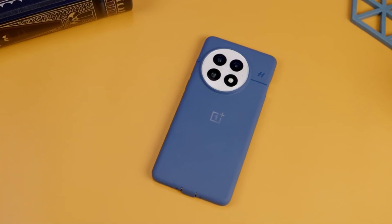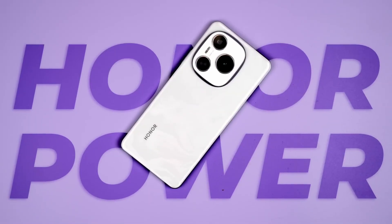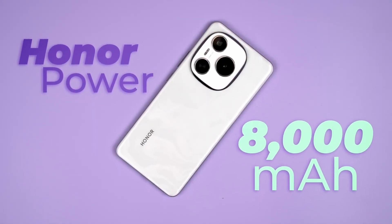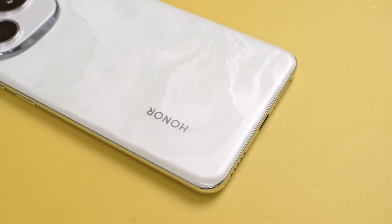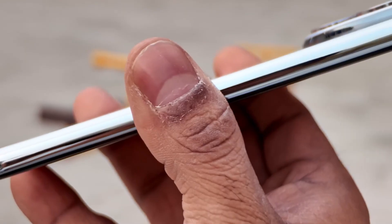First up, let's talk about a major battery breakthrough. Recently, the Honor Power debuted as the first non-rugged smartphone with an incredible 8,000 mAh battery made possible through silicon carbon technology. Unlike bulky rugged phones, this is a normal mid-range device with a slim profile. That's only the beginning.